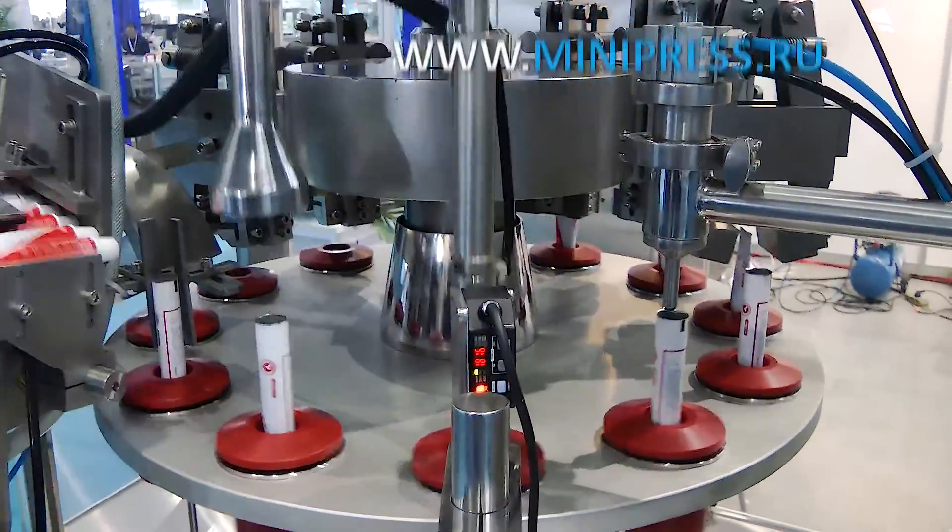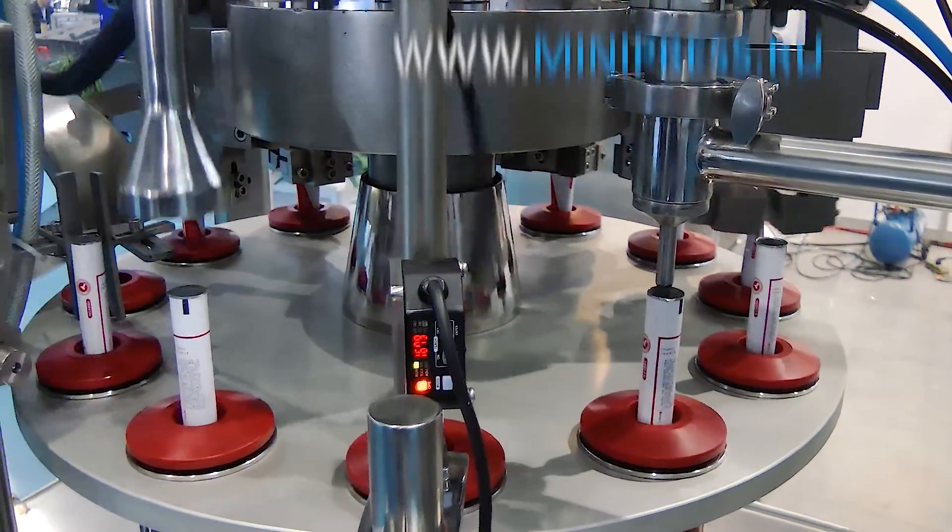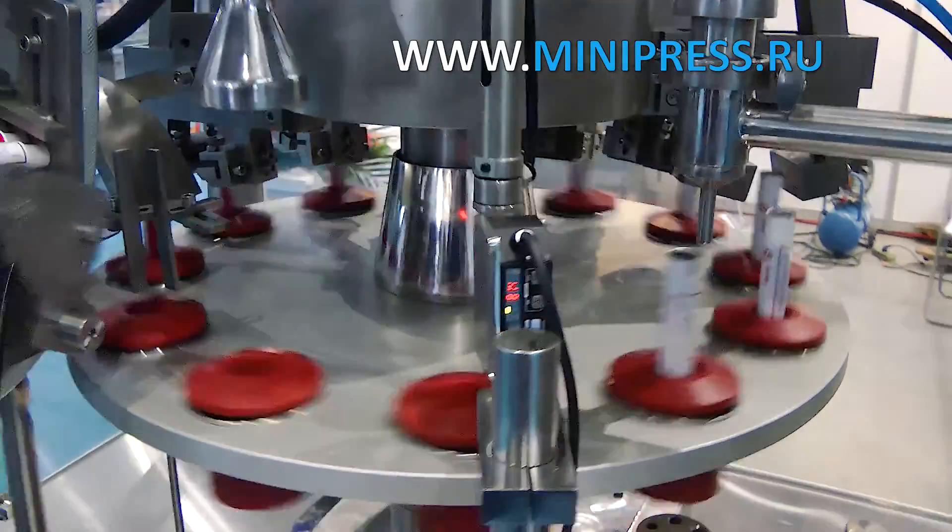I approached the issue of choosing a machine for filling tubes with the utmost seriousness. I began the difficult task with the most popular method — a search on the internet.